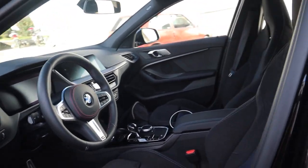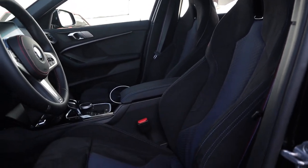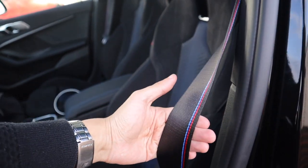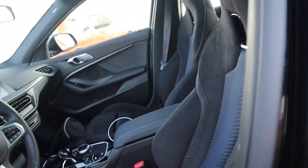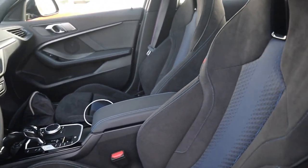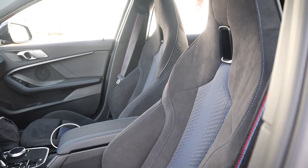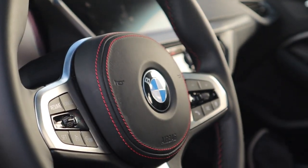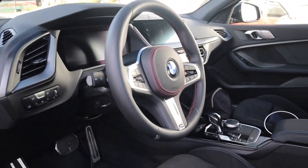El 128Ti por dentro es bastante interesante. Prácticamente tenemos el mismo interior que habíamos visto en el 118, pero acá tenemos las mismas sillas que vemos en el M135i. Estas sillas están tapizadas en alcántara con las partes insertadas en tela azul y todo el estuche en azul. Acá tenemos cinturones M que se ven bastante bien y hacen ver el carro bien deportivo. Estas sillas son 100% mecánicas en su accionamiento; la única parte eléctrica es para regular el soporte lumbar. Algo que no me gusta del todo es que en mercados como el europeo o el estadounidense, el 128 trae sillas con stitching rojo, combinando con el stitching rojo del volante, lo que para mí no se ve del todo bien.